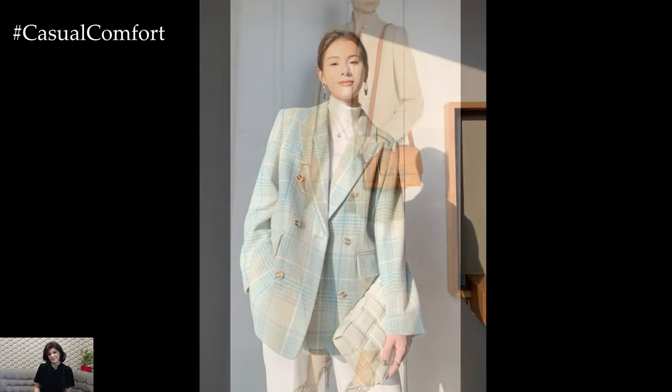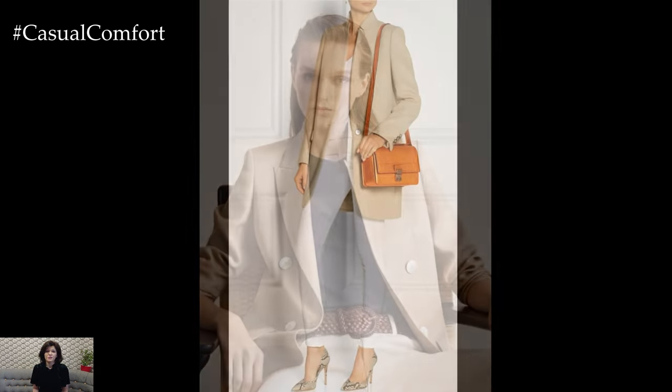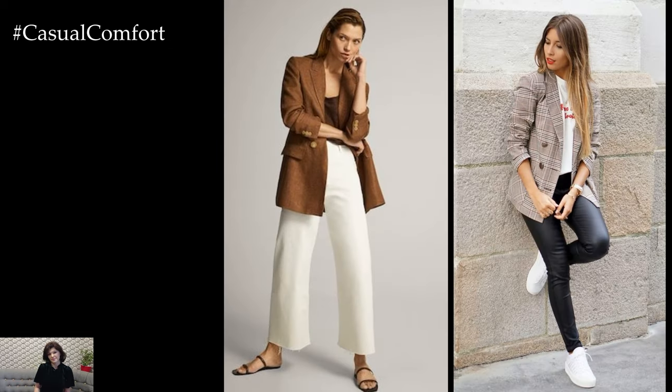In summary, styling a blazer for spring allows for endless possibilities to showcase your personal style and creativity. Whether you prefer classic sophistication, laid-back coolness, feminine charm, or bold statement-making looks, a blazer is a versatile piece that can be effortlessly styled for any occasion during the spring season.